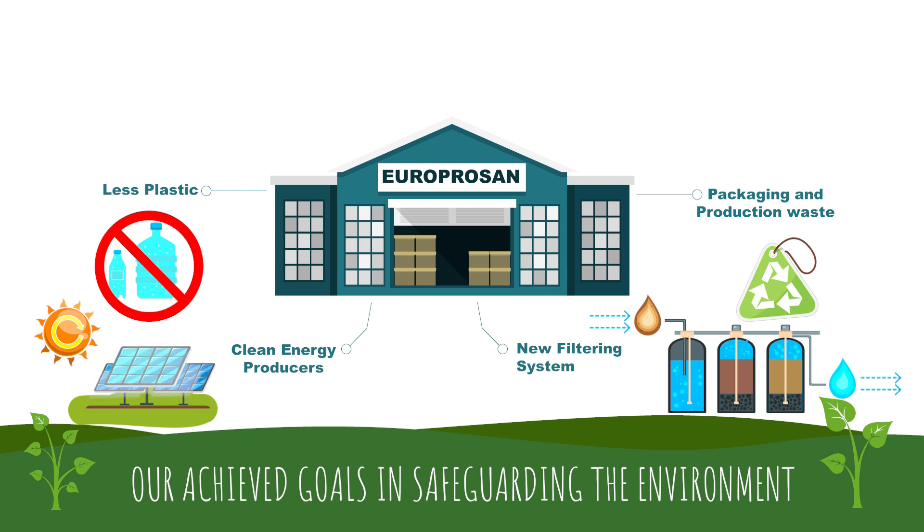These revisions brought logistical savings and solutions in the distribution chain. We've always been committed to the reduction and the correct management of scrap packaging material and production waste, which are almost entirely recycled by specialized companies.